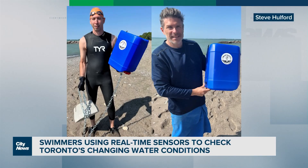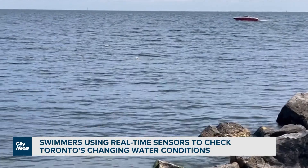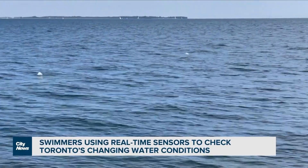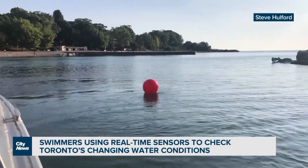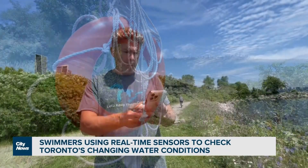So during the pandemic, Hulford and a few others began setting out buoys using technology that has become cheaper and more accessible. The devices are at Ontario Place, as well as Cherry, Woodbine, and Balmy Beach. In mid-June, one came to Humber Bay. Readings are pumped out online every half hour.